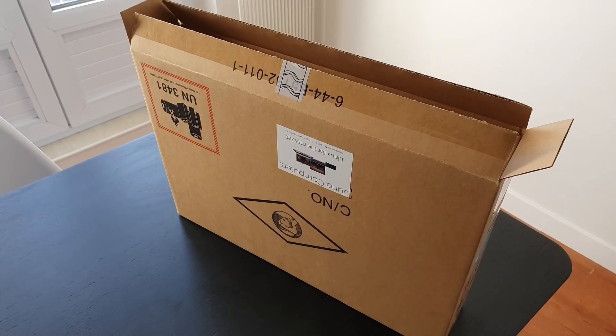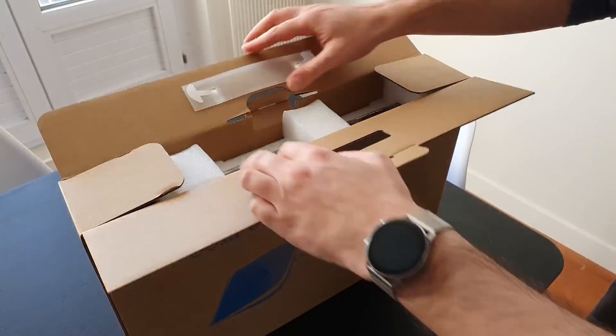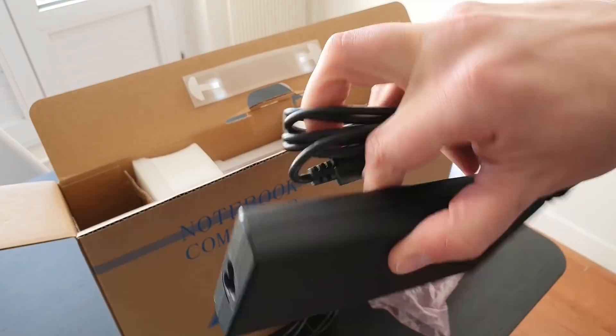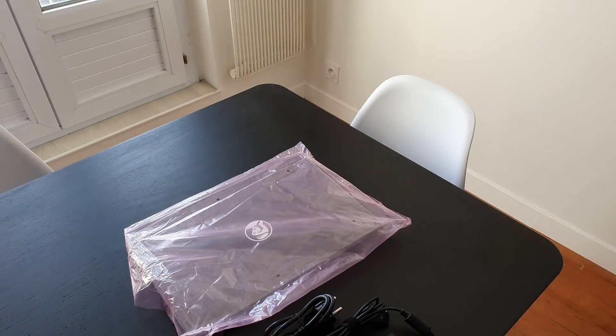Let's see how it performs, how it feels, how it works, and how it was to basically only use that thing for three weeks. The Neptune 15 is sold by Juno Computers. It only sells laptops and desktops running Linux out of the box. In that sense, it's comparable to Tuxedo or System76's laptops. They just take Clevo or Tongfang designs, rebrand them, remanufacture them, pick the parts they want, and sell them as their own.